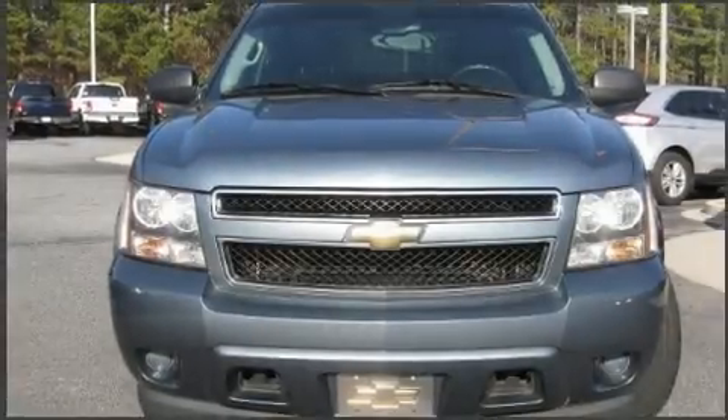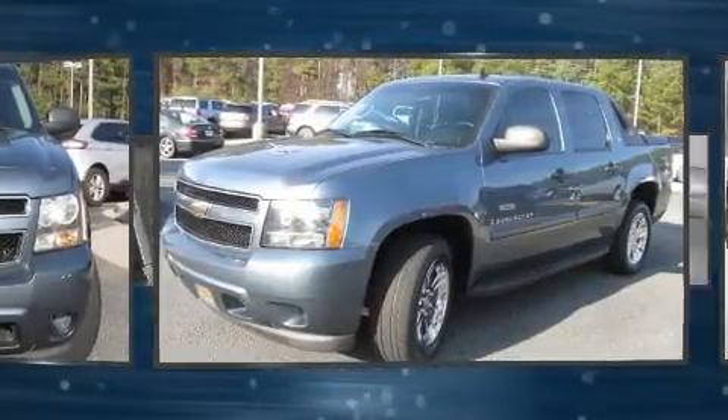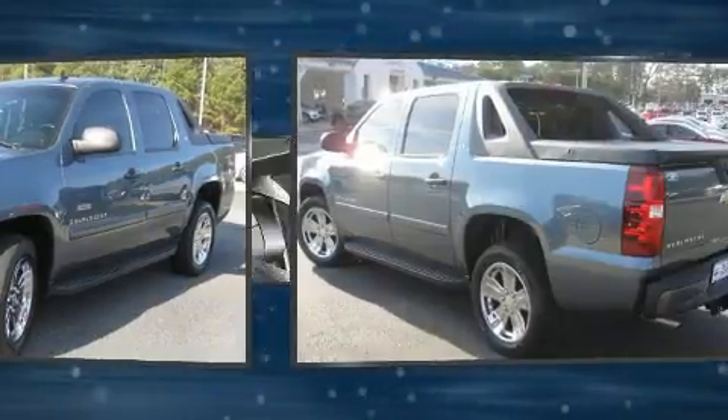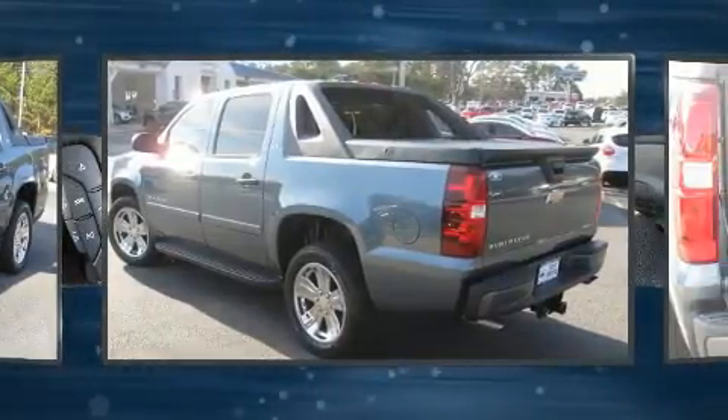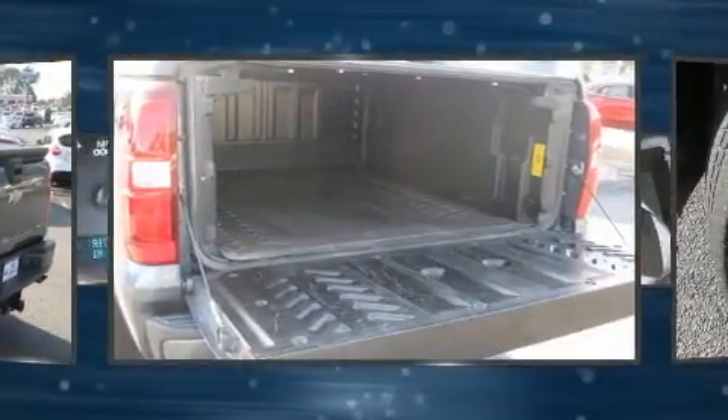Take command of the road in the 2008 Chevrolet Avalanche 1500. This four-door, six-passenger truck provides exceptional value. Under the hood, you'll find an eight-cylinder engine with more than 300 horsepower. And for added security, Dynamic Stability Control supplements the drivetrain.